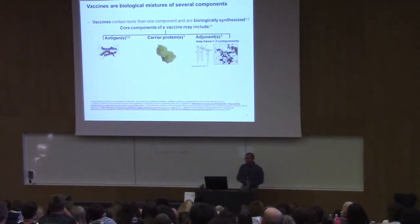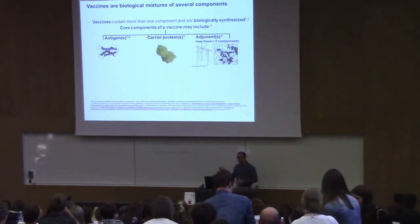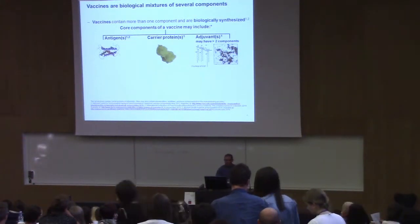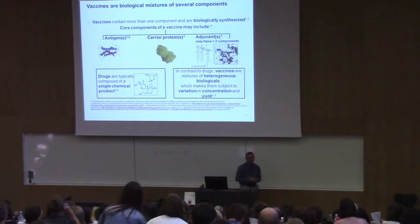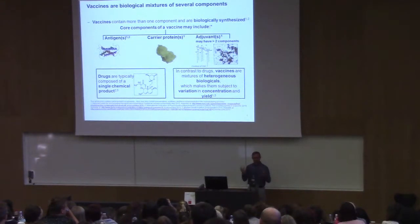Vaccines are biological mixtures of different components — it's several different things together. You have the antigen, but you might also have a conjugate vaccine with a carrier protein, and you can have an adjuvant as well. This is in sharp contrast with a classical non-biological drug like paracetamol, where you have a well-defined single chemical entity that you produce and that's pretty much it.